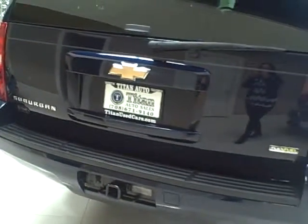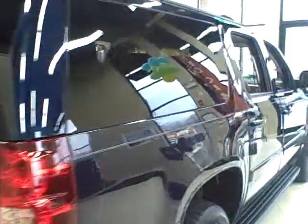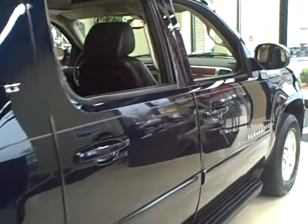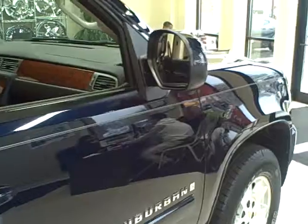It comes equipped with great options like alloy wheels, fog lights, running boards, rear DVD entertainment, tinted windows, Bluetooth, and the tow package, among other options.